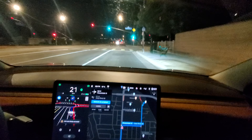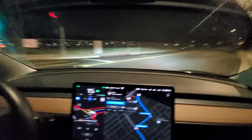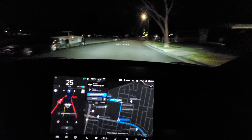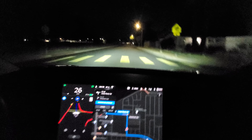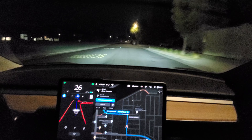I turned on the turn signal for that — that was not FSD. There's a bump here, I'm curious how it handles the dip. Oh, it saw the school zone and slowed down. Not that it's in effect, but that's fine — better safe than sorry. Here's the dip.